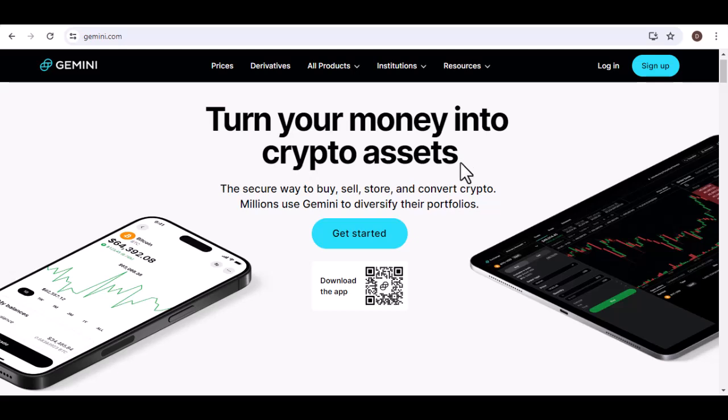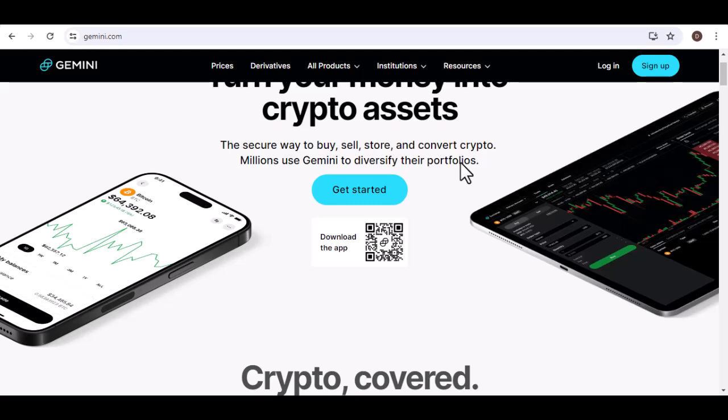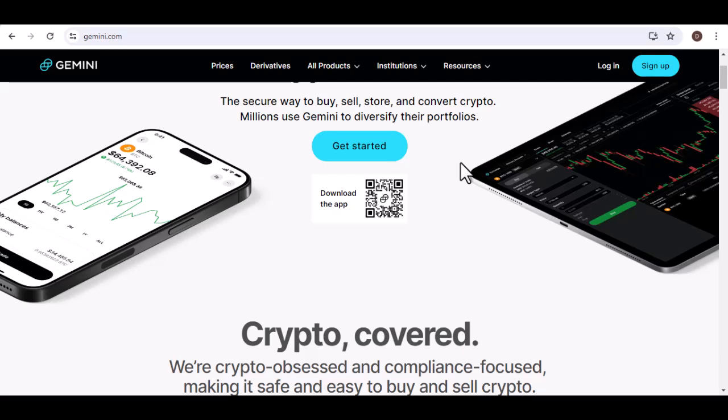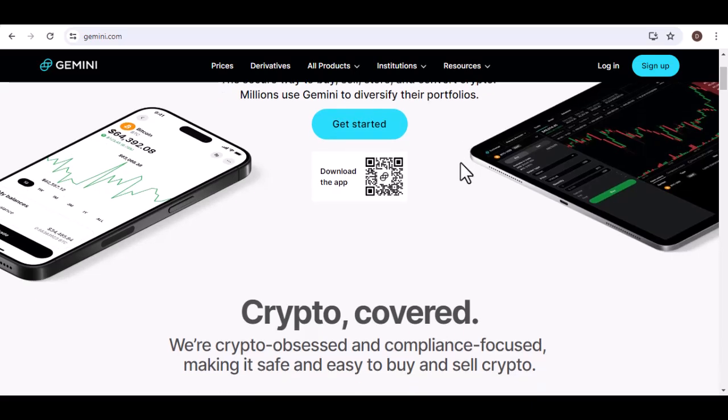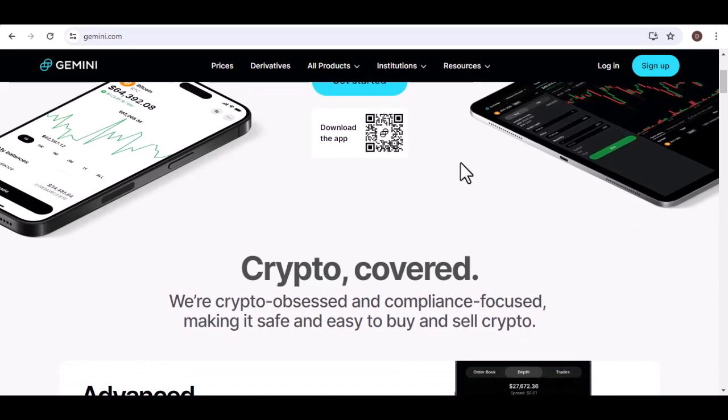Let's face it, the whole crypto world can be exciting, but sometimes you just want to see that cold, hard cash. Maybe you're looking to treat yourself to something special, invest in a different asset, or simply cover some bills. Whatever the reason, transferring money from Gemini to your bank account is a crucial step.